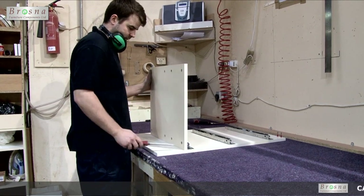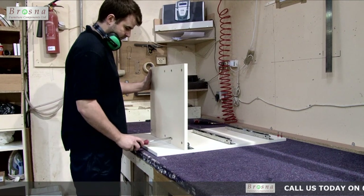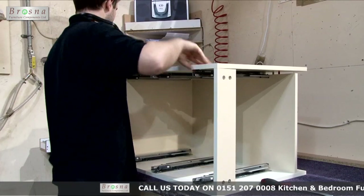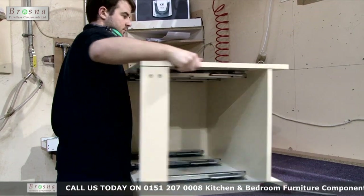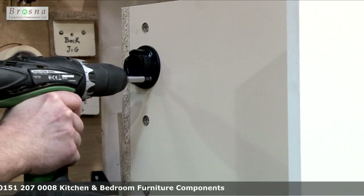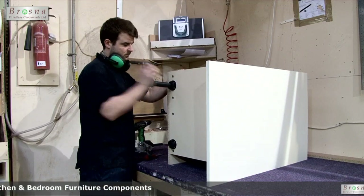All cabinets that are supplied come fully assembled by our skilled team of cabinet makers. Features of our cabinets include 18mm board construction, solid backs, PVC edged and all come complete with Blum hinges and drawer systems where appropriate.